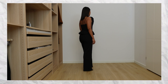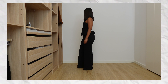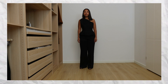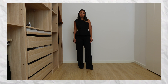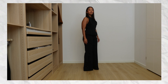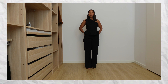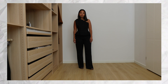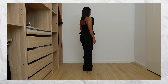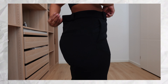I paired it with these wide-leg creased trousers — again a basic, a staple. A proper black tailored trouser is a must in all wardrobes. The fabric feels so soft and it's on the thicker side, so it doesn't look flimsy — very well made. It's a solid option for workwear or something more formal. You can wear it with heels or dress it down with sneakers and a t-shirt.